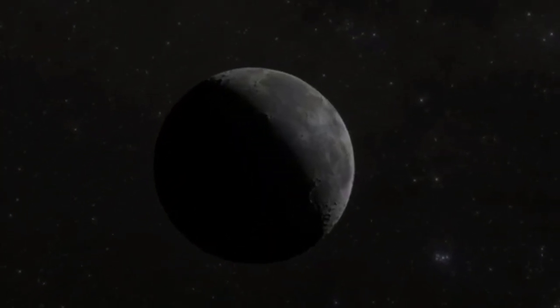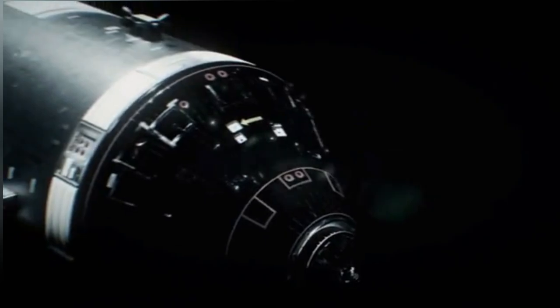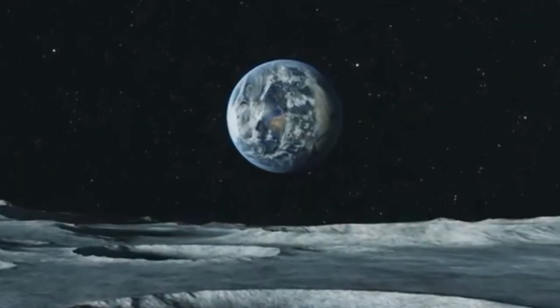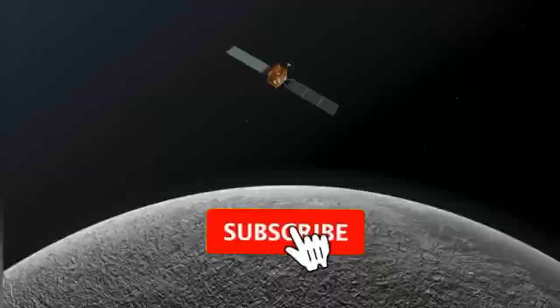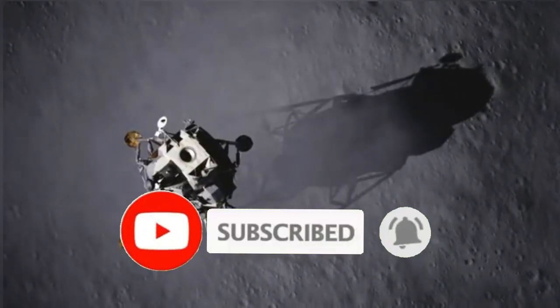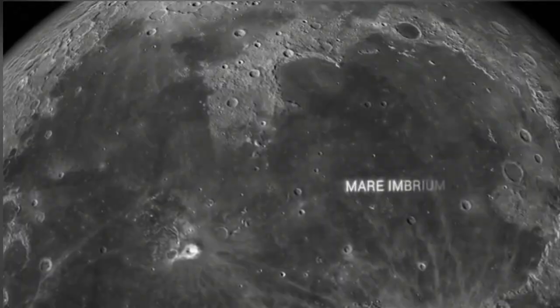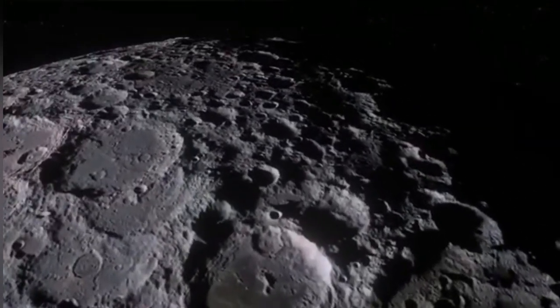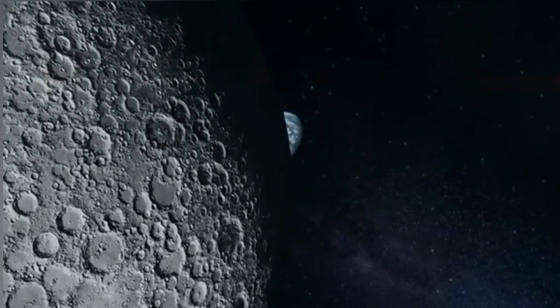Imagine stepping into a pitch black tunnel, silent, ancient, untouched for billions of years — and it's not on Earth. It's on the moon. And now imagine you're not just visiting, you're moving in. Welcome to the lunar lava tubes, giant underground tunnels that could change the future of human space exploration.